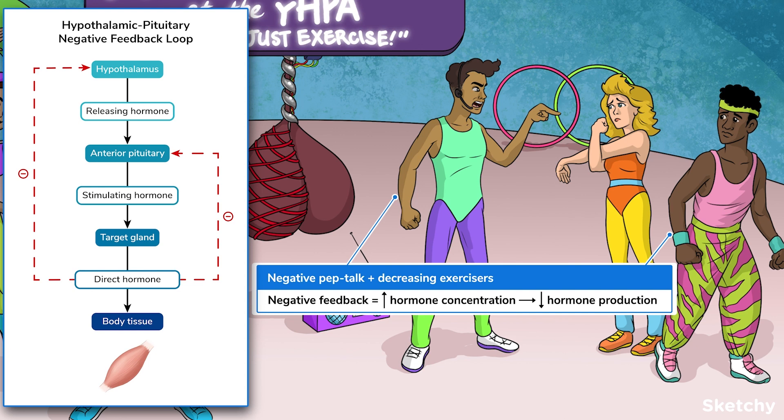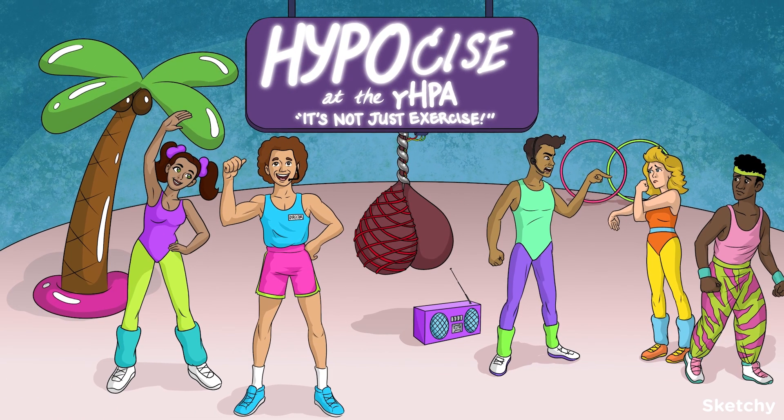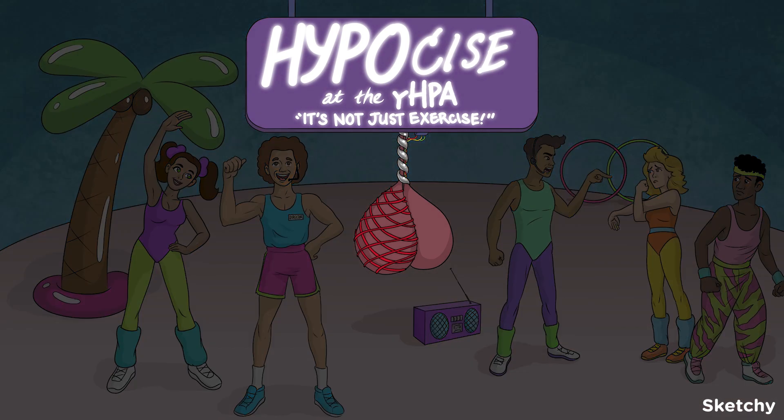And this instructor giving a negative pep talk to that exerciser is definitely making the number of exercisers go down. It's okay, 80s dude — sweatin' to the oldies isn't for everyone. Let's wrap up this HypoSize class with a quick rundown of what we did today. The hypothalamus and pituitary, or hypophysis, are glands located in the brain. The HP axis bridges the nervous and endocrine systems, regulating many full-body processes. The hypothalamus sends neurological and hormonal signals to the pituitary.